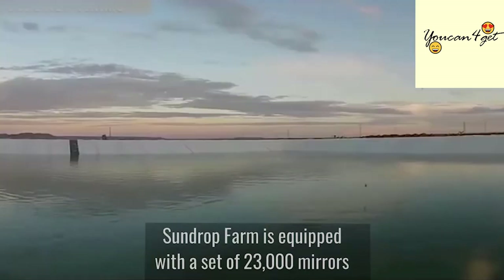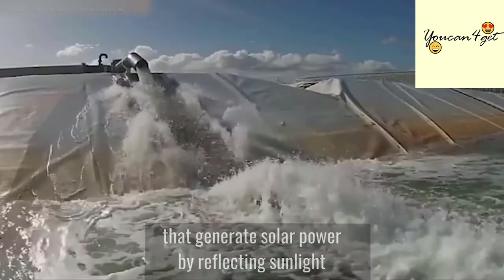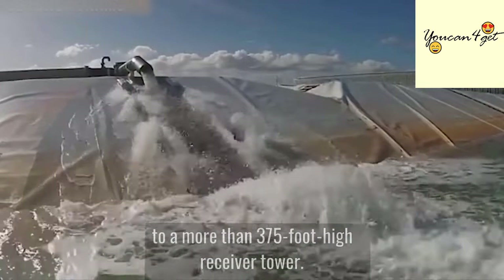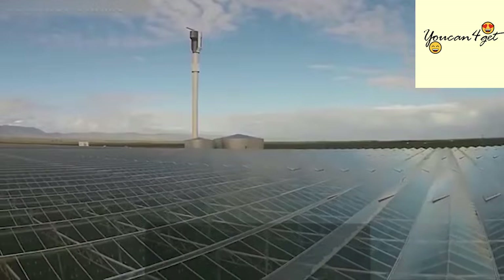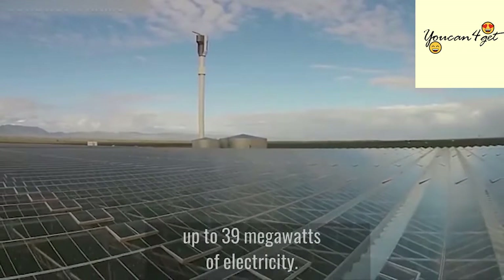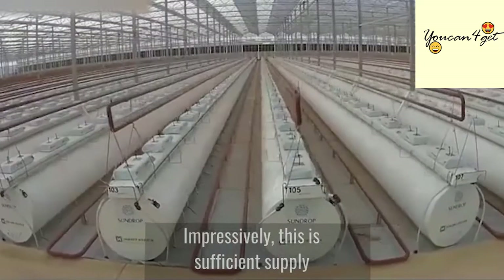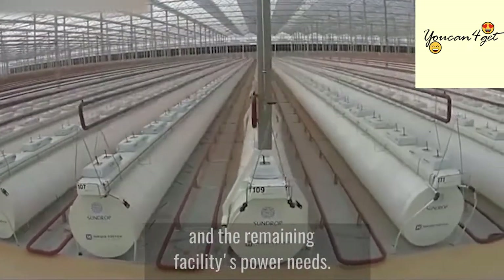Sundrop Farm is equipped with a set of 23,000 mirrors that generate solar power by reflecting sunlight to a more than 375-foot-high receiver tower. When it's sunny, it can produce up to 39 megawatts of electricity. Impressively, this is sufficient to power the desalination system and the remaining facilities' power needs.